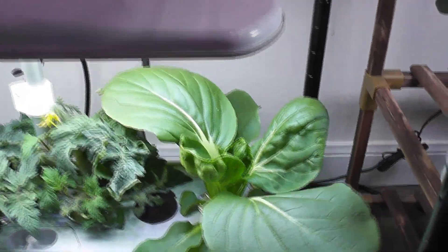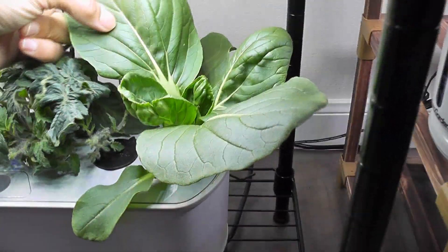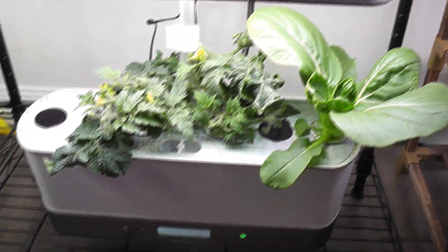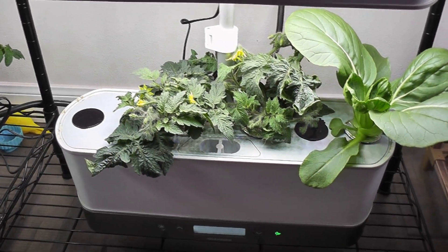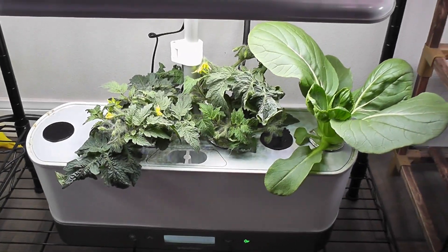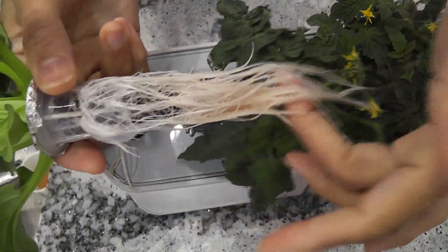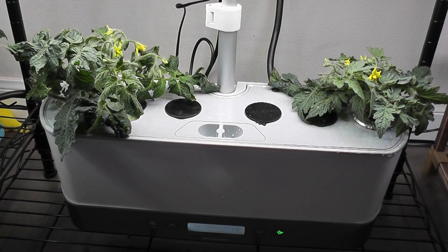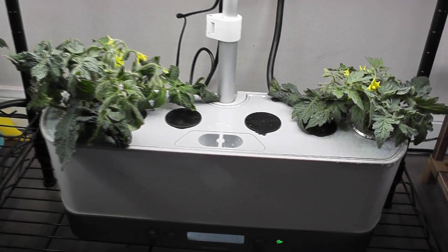Day 22, bok choy has gone pretty big. Leaves are almost matured — it is the perfect time for my soup. It is very important to clean the tank and start with fresh water and nutrients, so I am taking this garden out. The roots are not huge, but they are pretty tangled with the tomato plant roots. I cleaned the tank and added fresh water and nutrients. Now these tomato plants have their own garden.